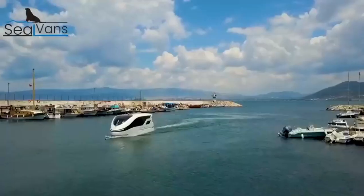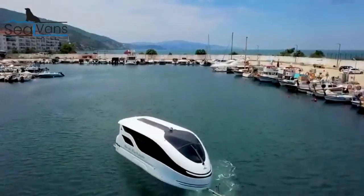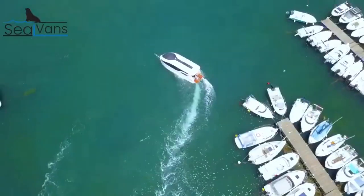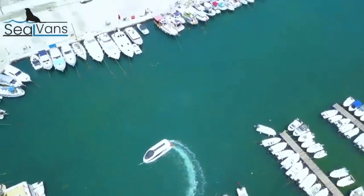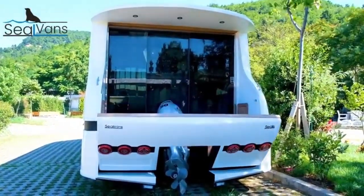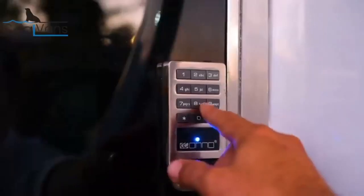This caravan is 7.5 meters long and has two axles. So if there's no room at the campsite, you can just drive it to the nearest river or lake, drop anchor, and have fun. It has a 50 horsepower engine that can go up to 24 kilometers per hour on the water.